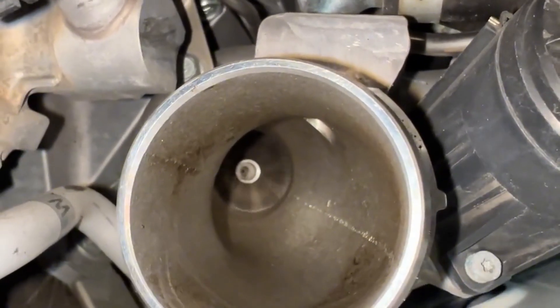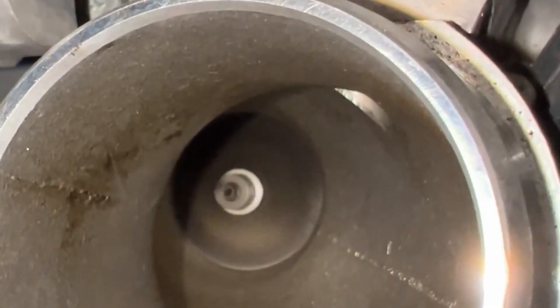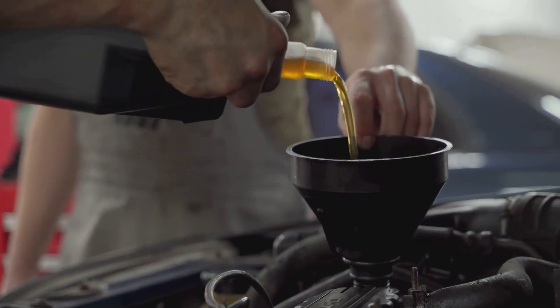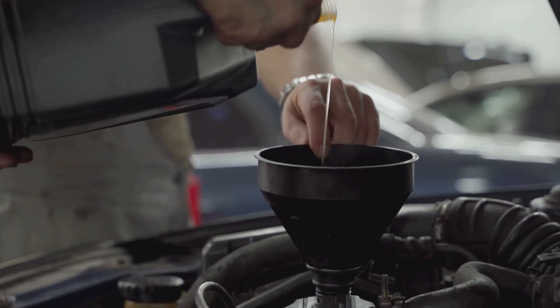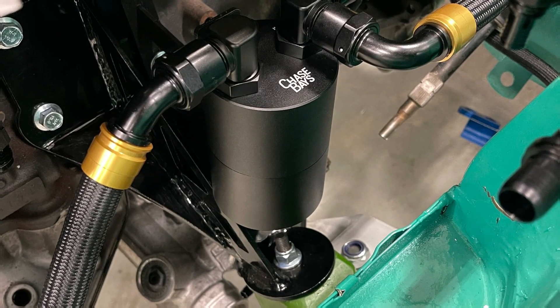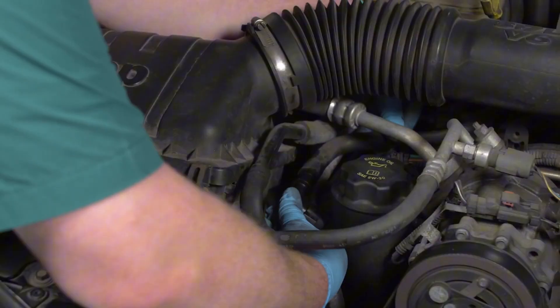Turbocharged engines bring their own set of challenges. If you spot oil pooling in the charge pipes, chances are you've got a failing turbo seal — in that case, rebuilding or replacing the turbo might be necessary. Checking your oil level and quality is another smart move: stick to the manufacturer's recommended viscosity and don't overfill. If your engine's been running on cheap or overly thin oil, switching to a high-quality synthetic with the right viscosity can help reduce oil misting. For performance or turbo engines, installing a proper oil catch can between the PCV line and intake can make a big difference — just be sure it's baffled and well maintained, otherwise it could end up causing more problems than it solves.